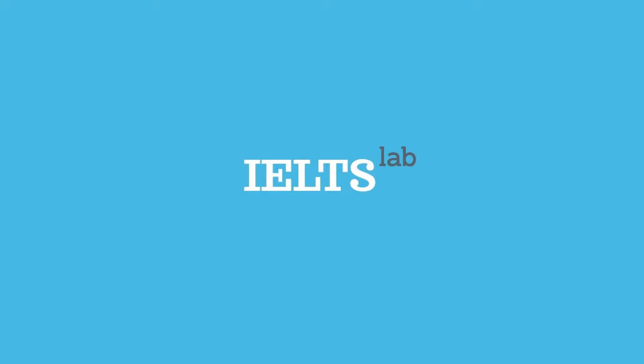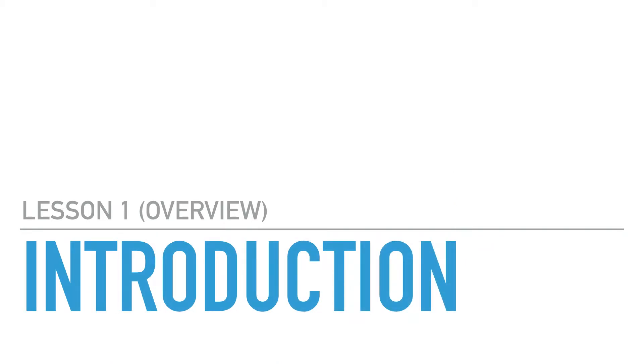This is the first video in a free IELTS speaking course that I'll be uploading to the IELTS Lab channel over the next couple of months. I hope you find the videos useful in your preparation. My plan is to upload two videos per week, one on Mondays and one on Fridays. This video is just a short introduction to the course telling you what to expect in future videos.